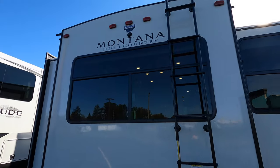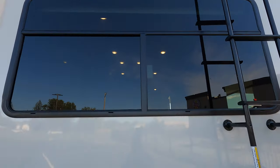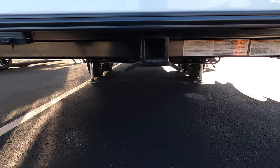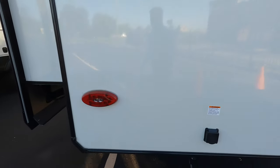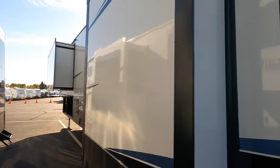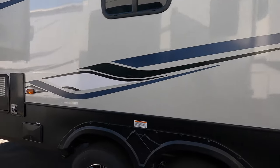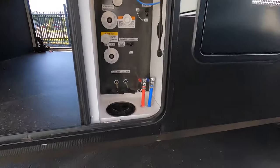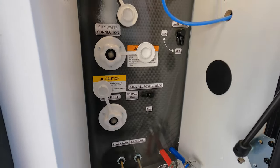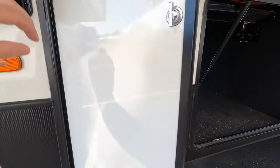There's a ladder up to the roof, a nice big window on the back, and it's pre-wired for a backup camera. You've got the two-inch hitch on the back and your four-flat. Nice small slide there. 12-gallon water heater, all your hookups, lots of outside storage, and two 30-pound propane tanks, one on each side.